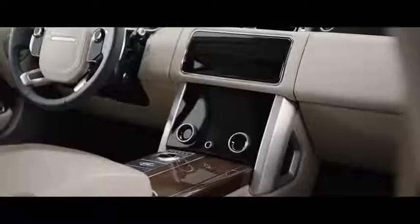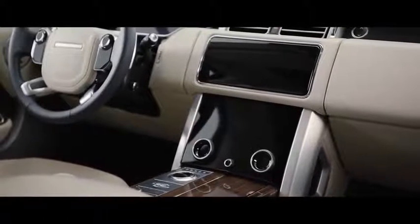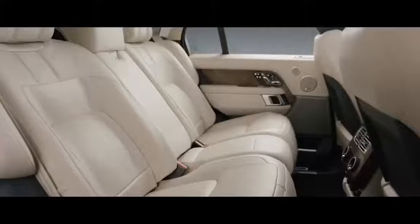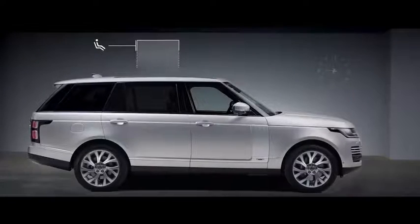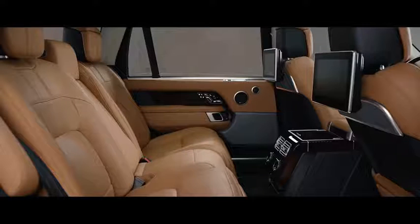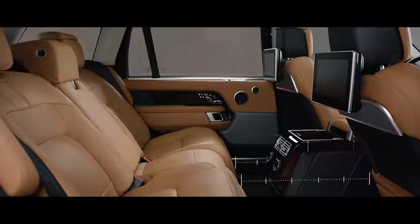The new TouchPro Duo infotainment system is the sleek centerpiece of the sophisticated cabin. Wider, deeper, cushioned seats create an unrivaled level of comfort. The long wheelbase features 186mm of additional legroom, and the executive class seats provide the ultimate rear passenger experience.